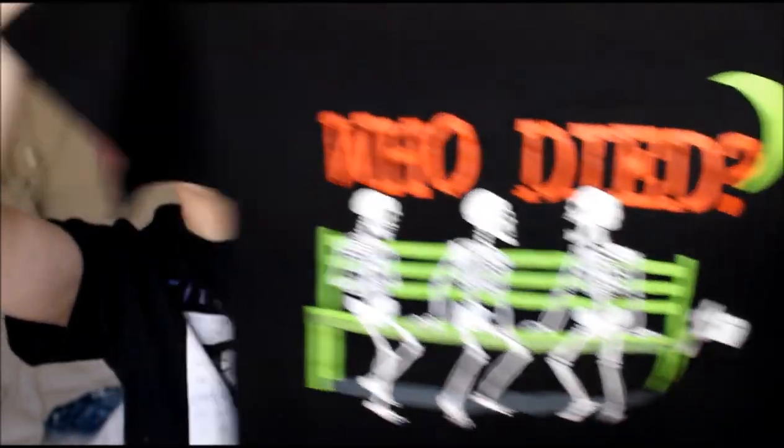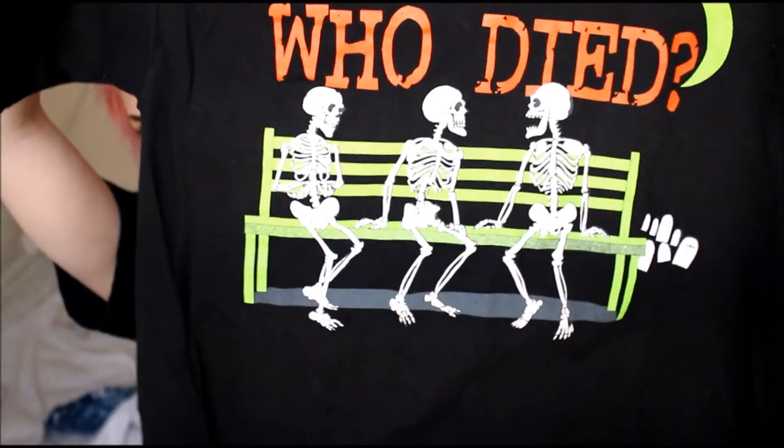I'm going to start with the stuff I got from Goodwill. The first thing is this really cool t-shirt that says 'Who Died' and just has some skeletons on it. I'll probably make this into a halter top or a crop top — I just thought the print was super cute. This was a dollar fifty.